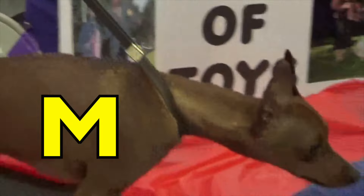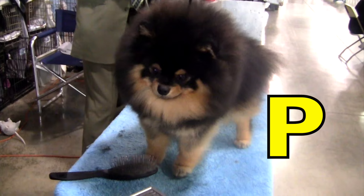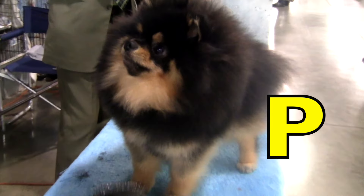G is for Golden Retriever. Golden Retriever. H is for Hound Dog. Hound Dog. I is for Irish Wolfhound. Irish Wolfhound.